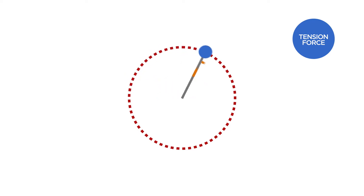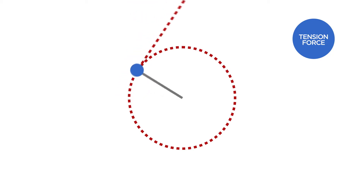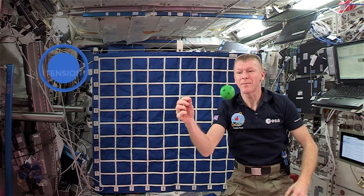The effect of the tension force, which is at right angles to the ball's instantaneous direction of travel, is to deflect the ball away from the straight line path it wants to follow.